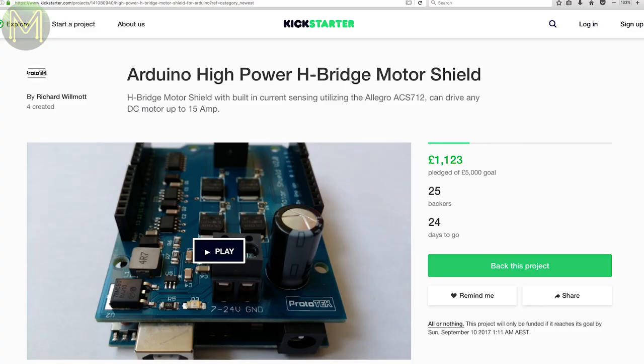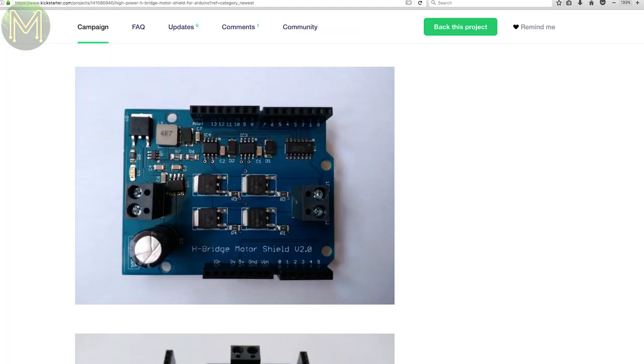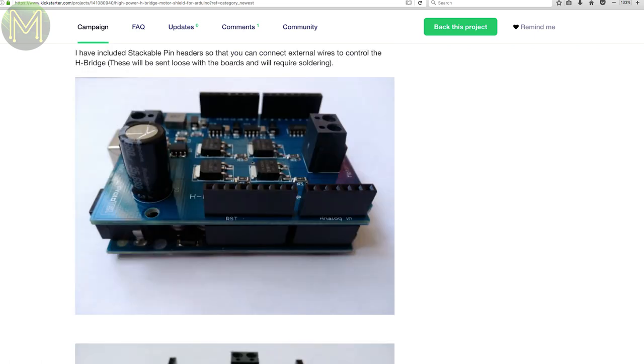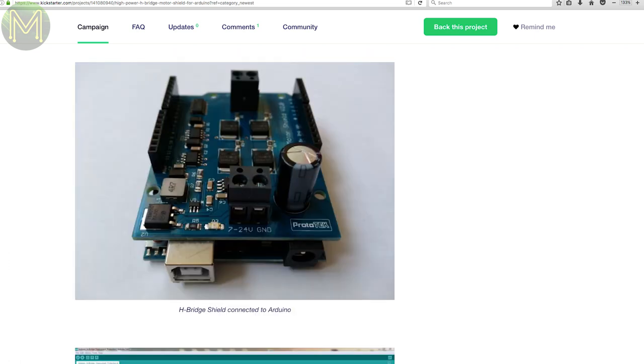First up on Kickstarter we have a pretty grunty H-Bridge Arduino Shield. It's based on two half-bridge IR2104S drivers, four 60V 50A MOSFETs and an ACS712 current sensor to prevent over-current situations. You can drive a 15A inductive load with 0-99% PWM in both directions, all powered from a 7-24V input with a 5V regulator on board to also power the Arduino.